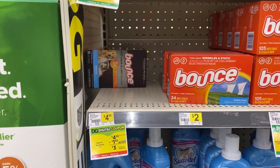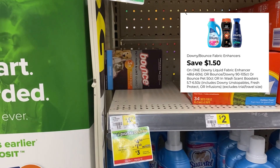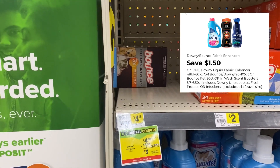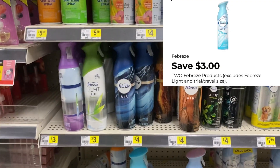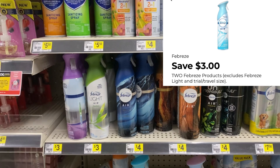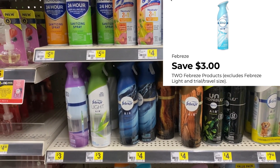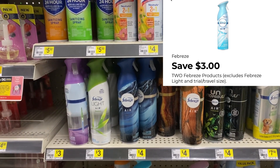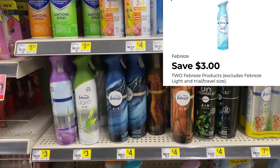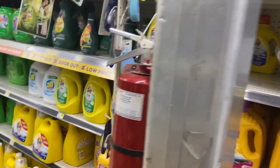For my next transaction, starting off with Pet Bounce dryer sheets at $4.50 — using the $1.50 digital on the app. Then I'm picking up two Febreze sprays. This is not the last week for the digital, we have until the end of the month, but today is the last day for the insert coupons. Grab two and use the $3 off two digital for those.